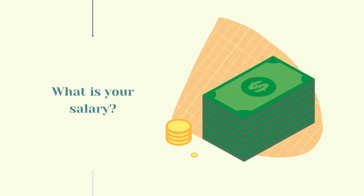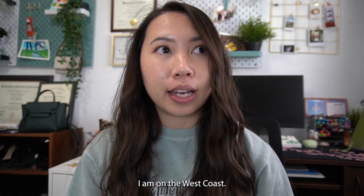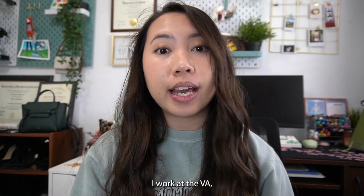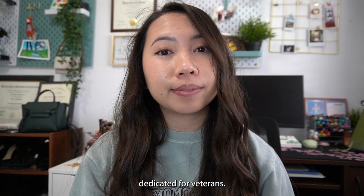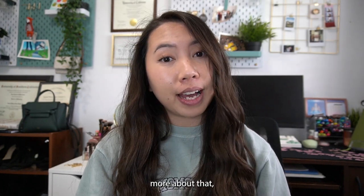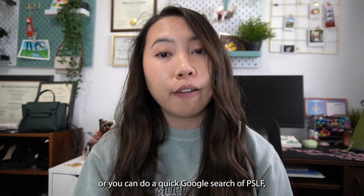Someone wants to know about my salary as a clinical pharmacist and which hospital I work at. For transparency, I am on the West Coast. My salary is $149,000 a year. I work at the VA — it's a federal hospital dedicated for veterans. The main reason I wanted to work there was for the loan forgiveness program, PSLF, which stands for Public Service Loan Forgiveness Program.